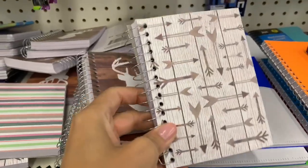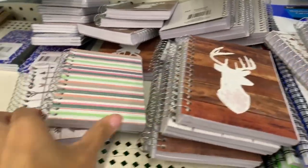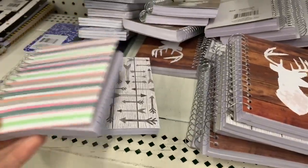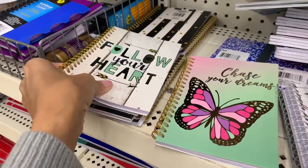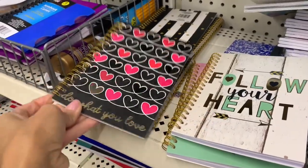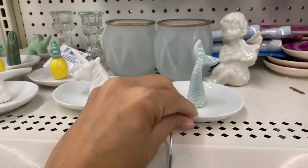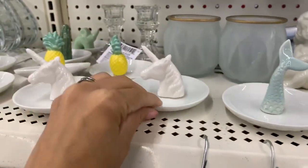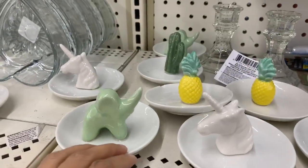Mini notebooks are also another great option — they had a few different designs. If you want a larger one you can get that, but I like the mini ones because you can just toss them in your purse. You can also get some pens to go with it; they have gel pens and regular pens to choose from.